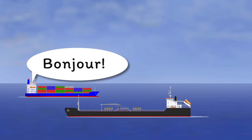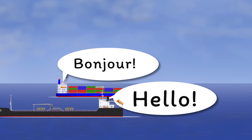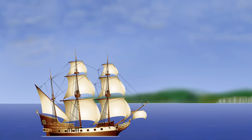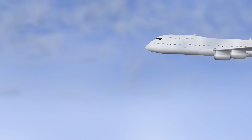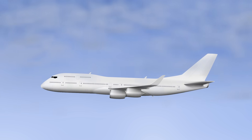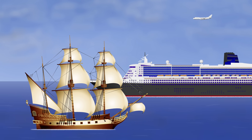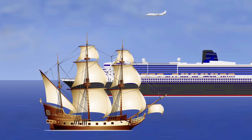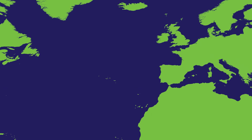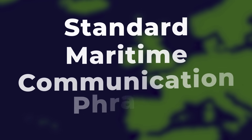Back to the shipping industry, where one option was for everyone to learn lots of different languages, or the industry could simply find one common language for everyone to use. Surprisingly, the ancient maritime industry actually took influence from the far newer civil aviation industry, which had already adopted English as its common language. As a lot of early commercial aviation occurred in English-speaking countries, it was the logical choice for a relatively young industry. The shipping industry, on the other hand, had been around for thousands of years so the decision was a little harder. It wasn't until the late 1980s that the IMO finally went the same way as civil aviation and adopted English as the language of the sea — or more specifically, an adapted version of English formalized as Standard Maritime Communication Phrases.